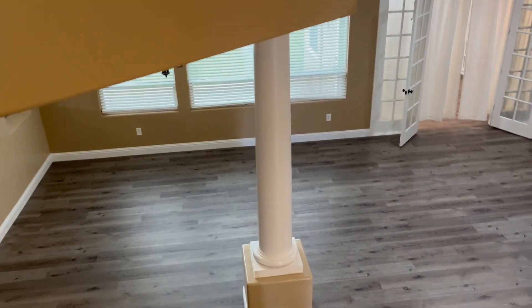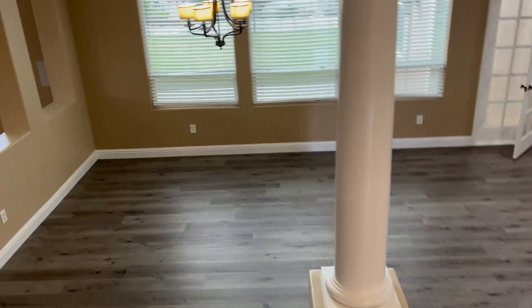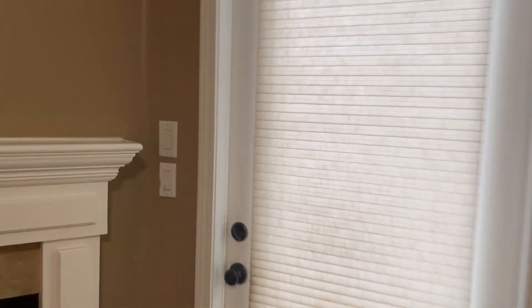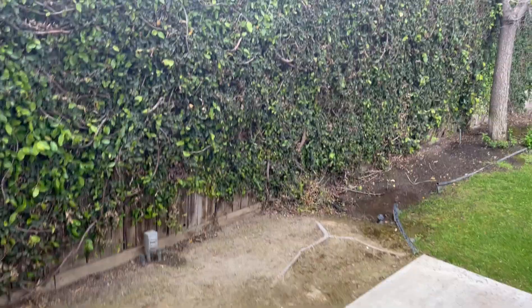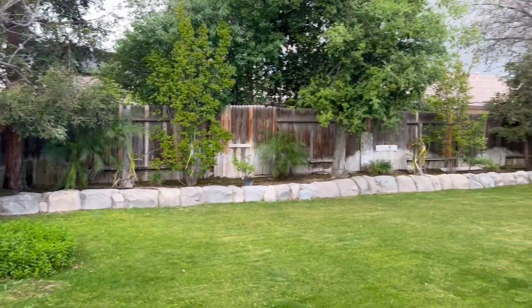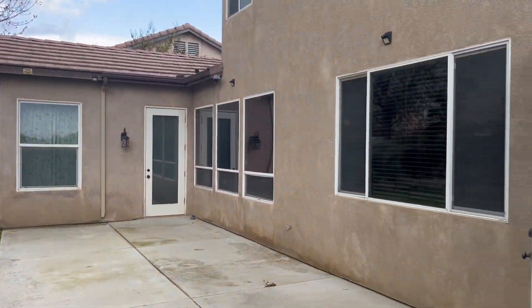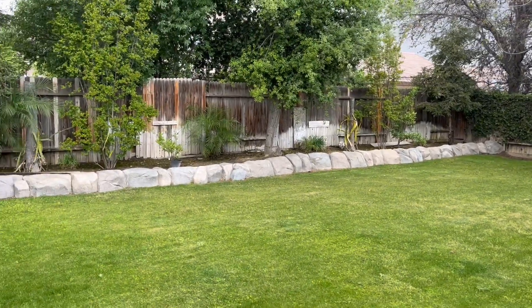Let's run back downstairs and look into the backyard. We're just beating the rain. Lovely home — see you soon.